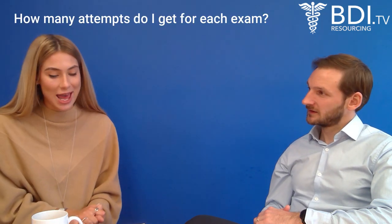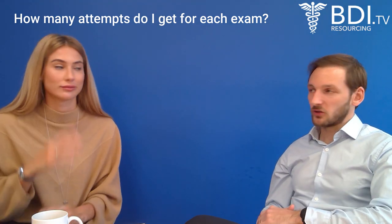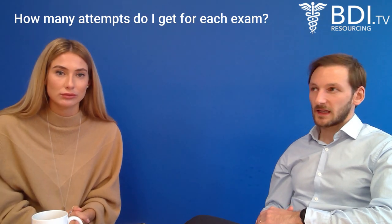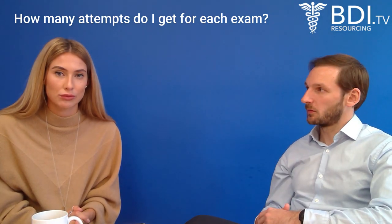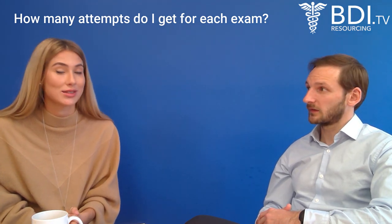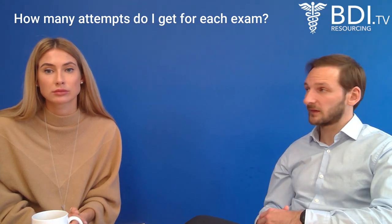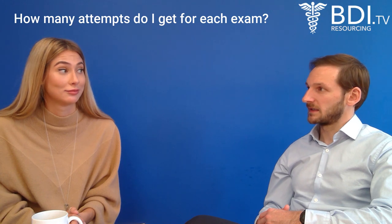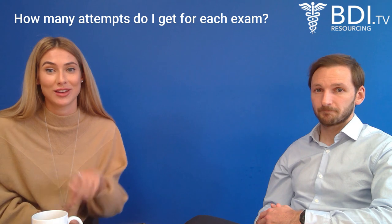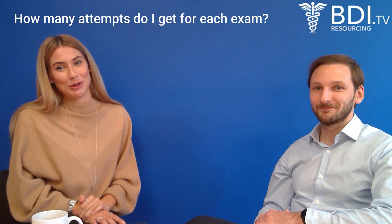Question: how many attempts do I get? Four attempts for each exam. You can also apply for an additional sit if you have mitigating circumstances — for example, a pandemic or personal issues that affected your ability to sit or pass the exam. That has to be made via a mitigation paper submitted to the Royal College, which you can find on the Royal College website.